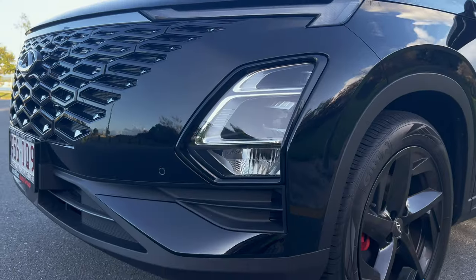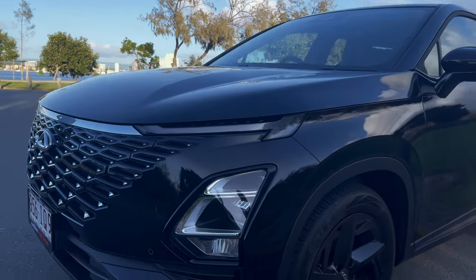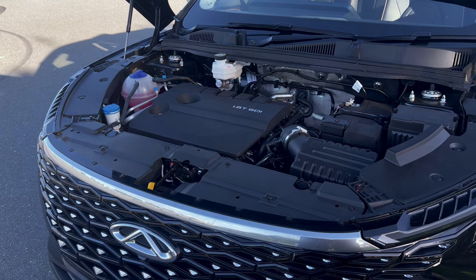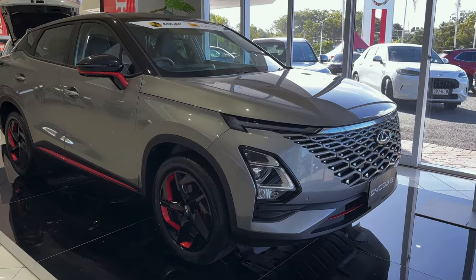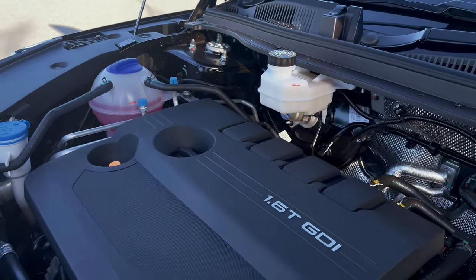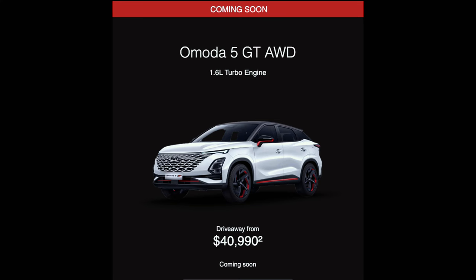When comparing the two cars, the GT and Emoda 5 are two quite different cars with their unique features. The Emoda 5GT stands out with its powerful 1.6-litre turbocharged engine and dual-clutch transmission, while the regular Emoda 5 comes with a 1.5-litre engine and CVT. For those who prefer a more versatile driving experience, the GT lineup is soon to add an all-wheel drive model, which is expected to be a great addition.